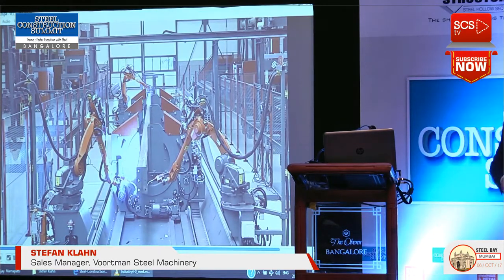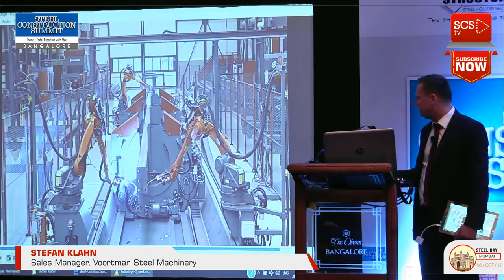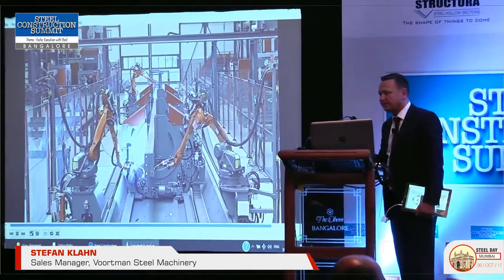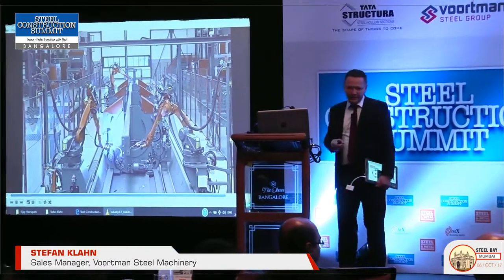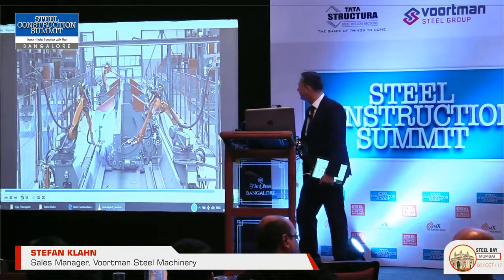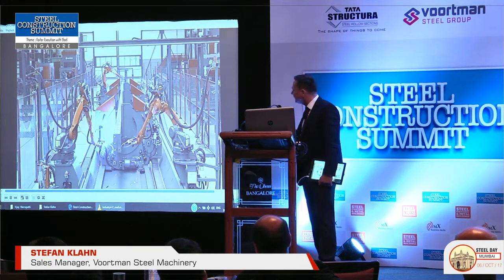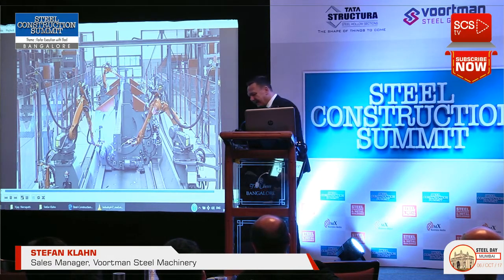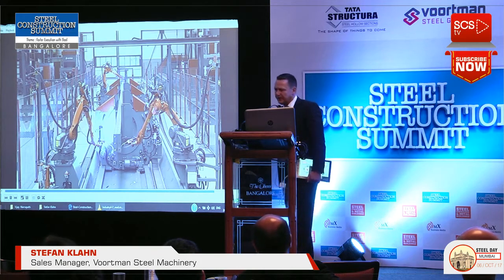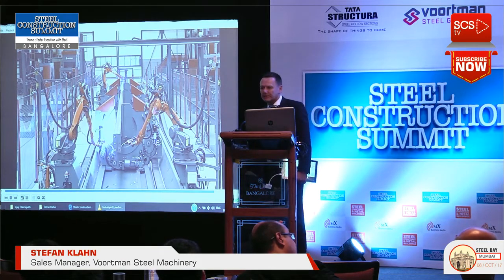One part is the processing of beams, pipes and plates, but another — and much more important — part is assembling. To assemble a beam is much more of an effort in production than to process it. We are already on the way to doing this fully automatically by direct import from Tekla Structures or any other software in the DSTV format. We can import it directly to the machines. We have four independent robot systems — we can handle the parts, handle the stiffeners, bring them to the beams, and make the finished weld.